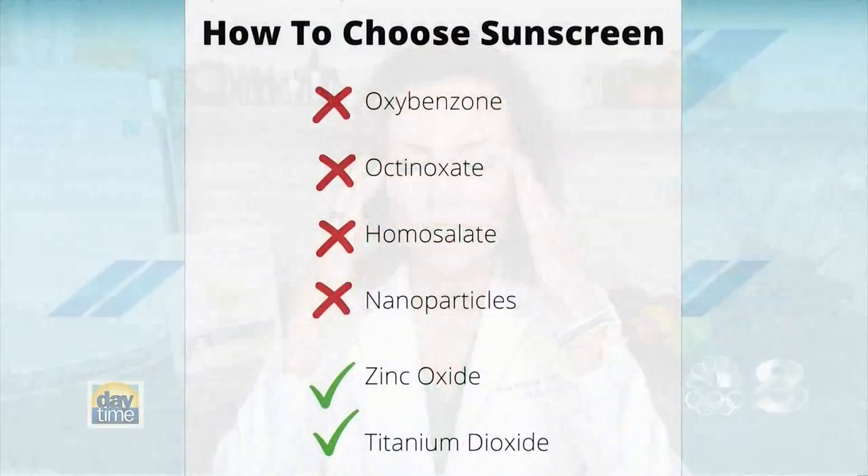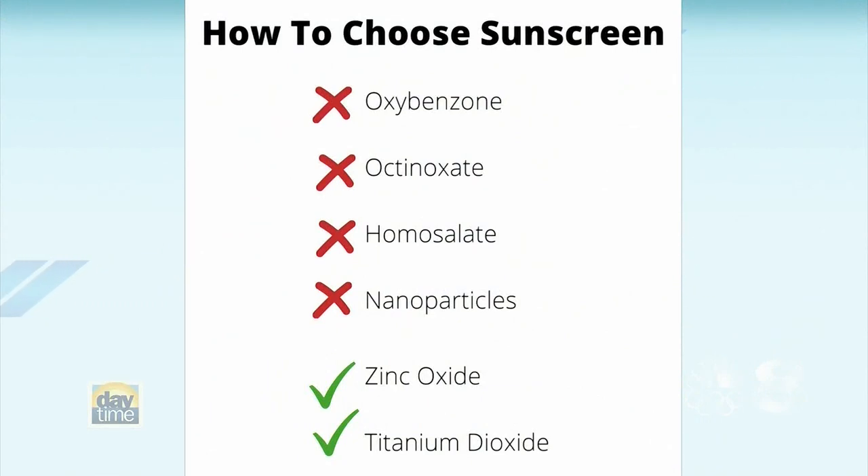That's great advice, but in light of this sunscreen news, how do I choose the right sunscreen as a parent? Here are some quick tips. I did put a handy guide on my Instagram page at Dr. Anna Maria Temple on the four things you want to avoid. You want to avoid oxybenzone, octanosate, homosalate, and nanoparticles.